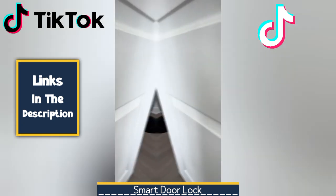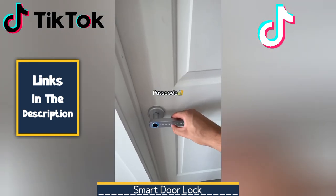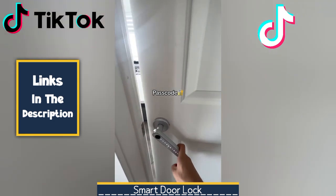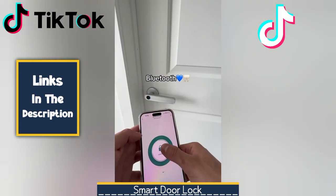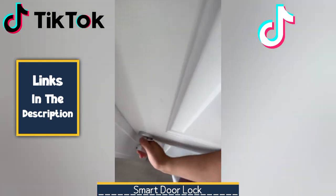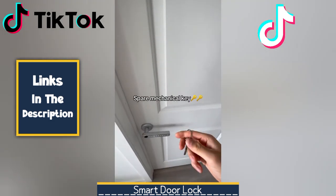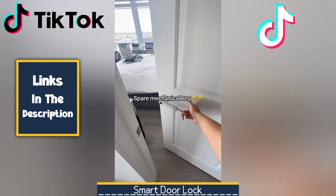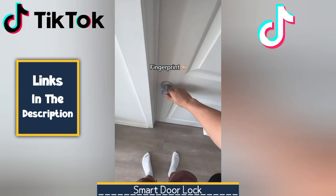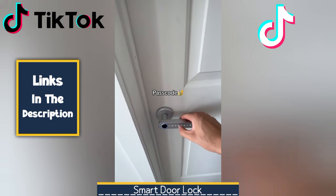Next, we have a Smart Door Lock. It offers a range of convenient and secure access methods. You can use your smartphone app to remotely lock or unlock your door, ensuring easy entry for authorized individuals. For quick and easy access, fingerprint scanners provide a touch-free option. Alternatively, you can use a keypad to enter a unique PIN code. Smart Door Locks can also be integrated with your smart home system, allowing for automated functions like locking at a specific time or unlocking when you approach your home.